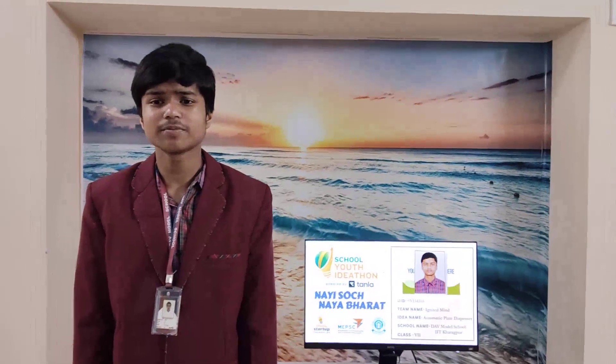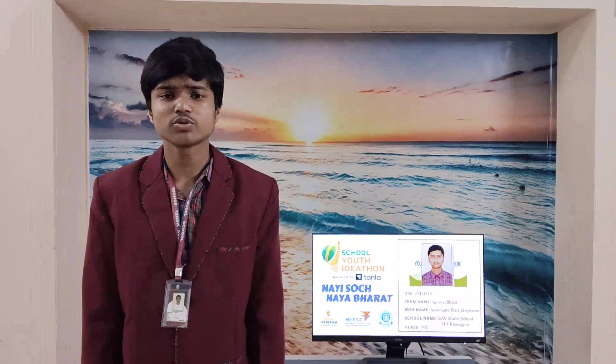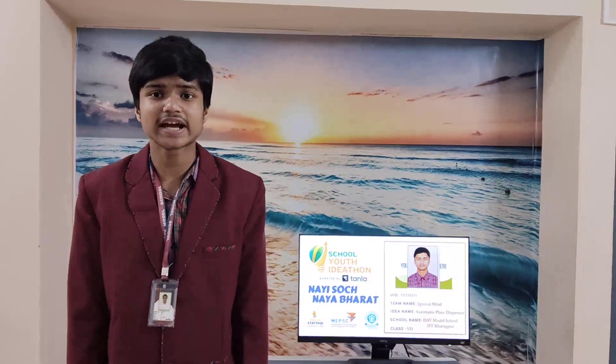My name is Devoshan Gopar and I am from DB Modern School, IIT Kharagpur. At the outset, I would like to extend my sincere gratitude to the School Youth Aid at the Organizing Committee for selecting me to showcase my innovation in the grand finale, which will be hosted at IIT Delhi.